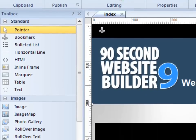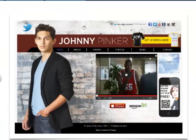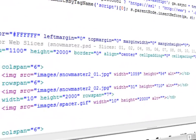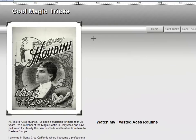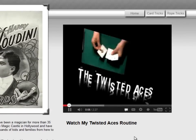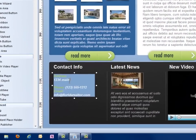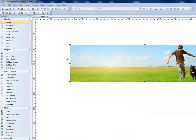This software has hundreds of features that make it possible to build just about any kind of website you can imagine. But instead of having to be a technical genius or having to practically learn a new language, 90-Second Website Builder is easy to learn and even fun to work with. You can build your website using one of our starter templates and just editing the objects on the page, or you can create a completely unique design of your own by starting with a blank canvas.